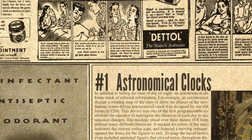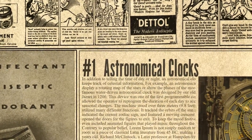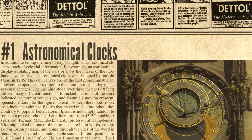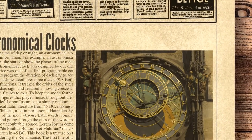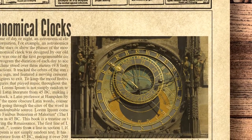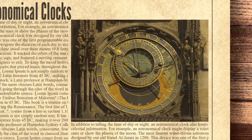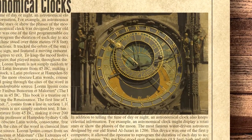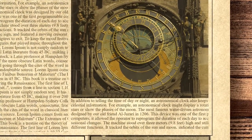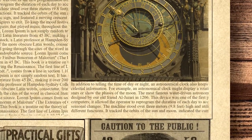And finally, at number 1, astronomical clocks. In addition to telling the time of day or night, an astronomical clock also keeps track of celestial information — for example, displaying a rotating map of the stars or showing the phases of the moon. The most famous water-driven astronomical clock was designed by Al-Jazari in 1206. This device was one of the first programmable computers, allowing the operator to reprogram the duration of each day to account for seasonal changes. The machine stood over 3 meters, or 9.8 feet, high and tracked the orbits of the sun and moon, indicated the current zodiac sign, and featured a moving crescent moon that opened doors for figures to exit. Al-Jazari even included animated figures that played music throughout the day.